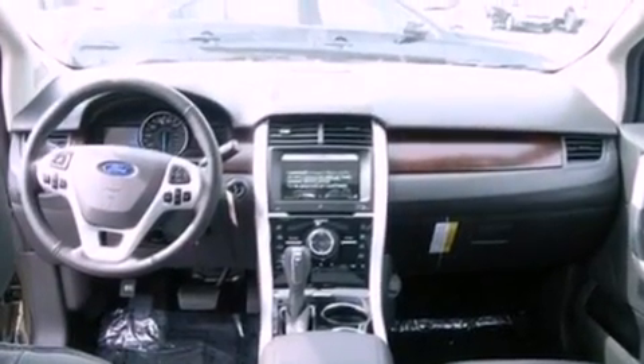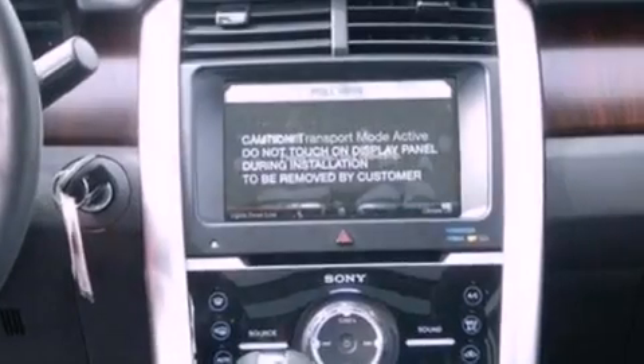The following features are also included: big 18-inch wheels, memory settings for the seat positions so you can recall your favorite alignment with the push of one button, cruise control, a rear spoiler, and privacy glass.